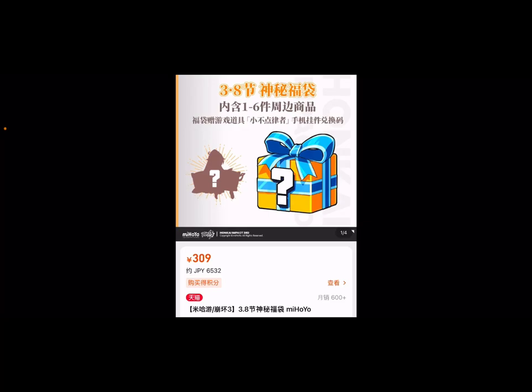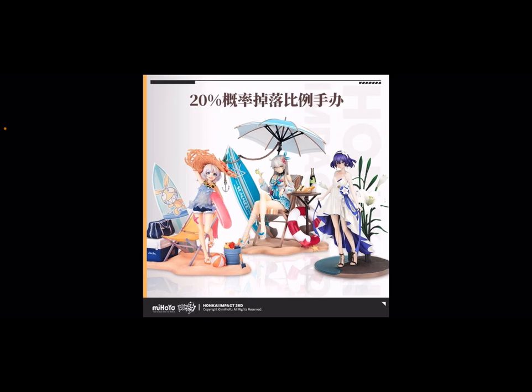Hi, today I'll be unboxing a Honkai mystery box that I bought from the official store. I paid about 250 RMB for it, so that's about 5,000 yen, and you can get 1 to 6 random items. There's a 20% chance of actually winning a scaled figurine.